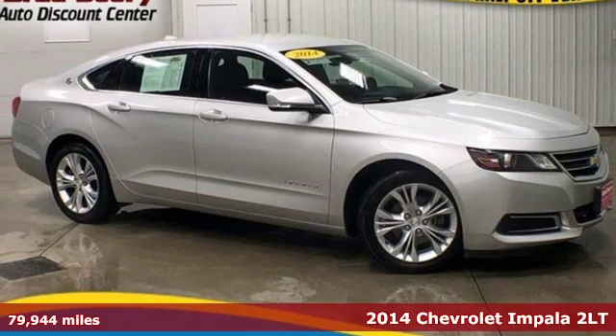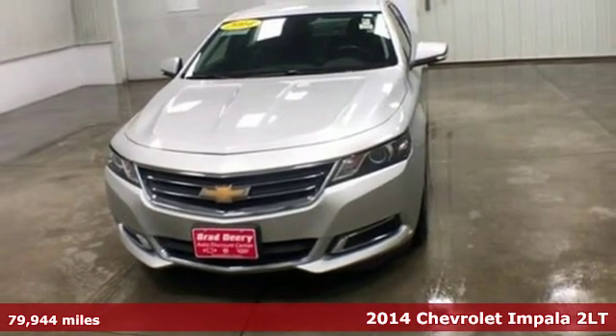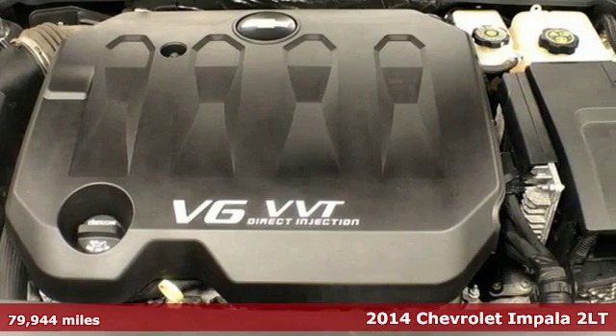It's a 2014 Chevrolet Impala. Form and function come together in this Impala, creating an aerodynamic masterpiece. Simply put, it looks good.